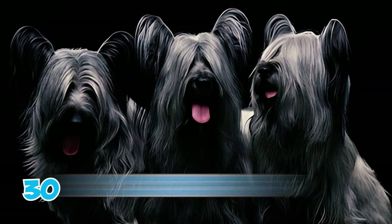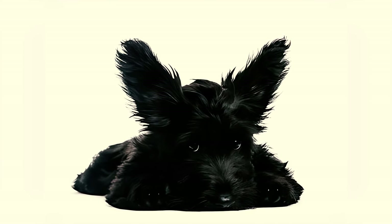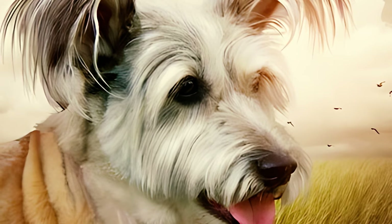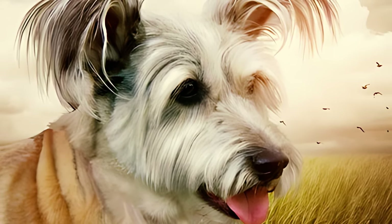Number thirty-two: the Skye Terrier breed is in grave danger of extinction in the UK. Only 30 were born in 2005, dropping to 17 in 2013. They are now the most endangered among vulnerable native breeds, and there's a real risk of these terriers vanishing within 40 years.